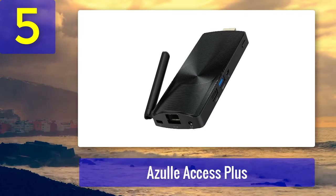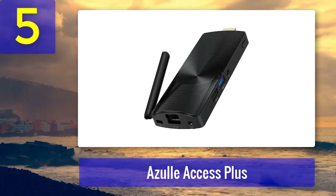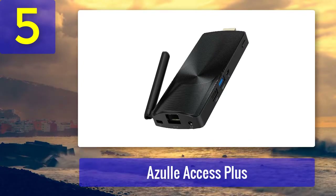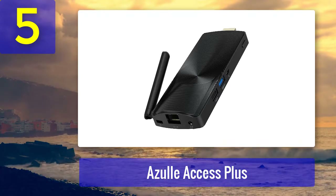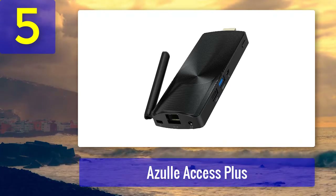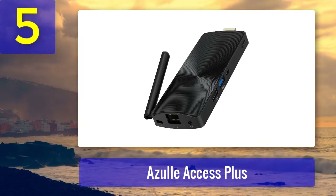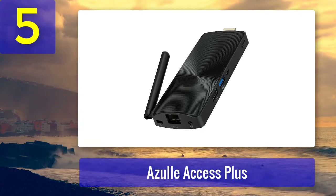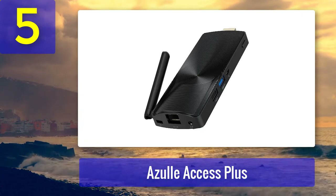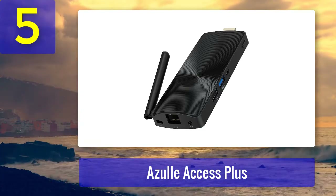With 4 gigabytes of RAM you should see considerable improvement over a 32-bit OS. However, the speed is limited a bit by the unfortunately average processor. If you were feeling underwhelmed by the specifications on products covered previously, the Access Plus should change your mind — and it costs less than the cheapest laptop.